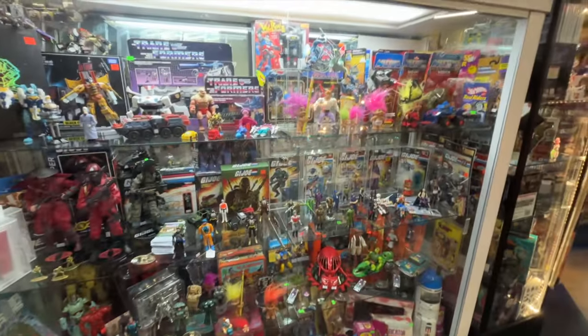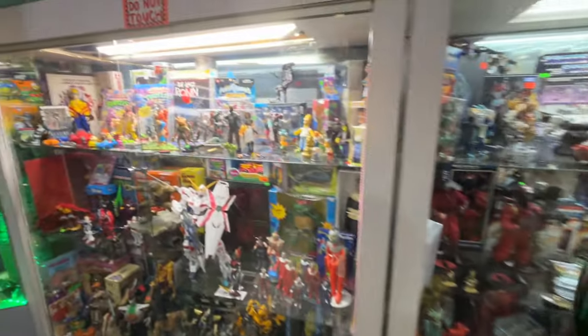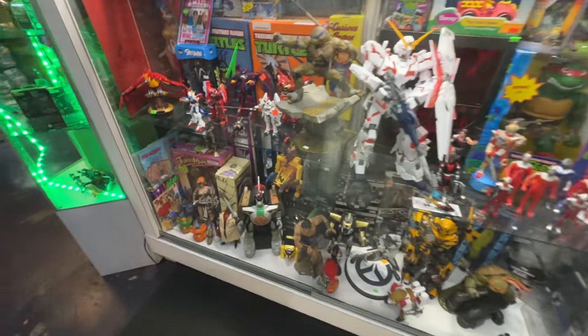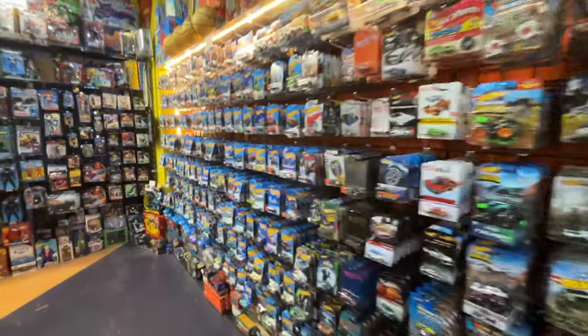Got some Transformers here, some G.I. Joes, more Transformers. Look at all the Hot Wheels — let's see if they have any Star Wars Hot Wheels.